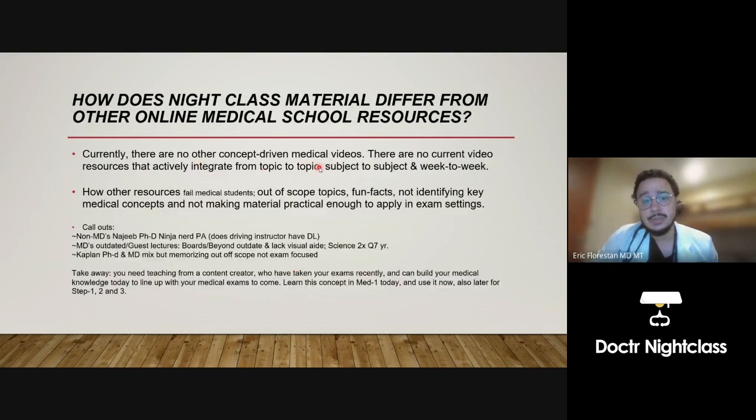Currently there are no other concept-driven medical videos and no resources that actively integrate from topic to topic, week to week, subject to subject. How do some medical resources fail medical students? They're out of scope of the topic. Knowledge is not gauged by someone's volume of knowledge — it's gauged by the audience's ability to use it. I've filtered and reformulated content into medical concepts that are more practical to apply to your exam to get better scores.